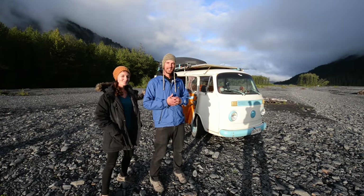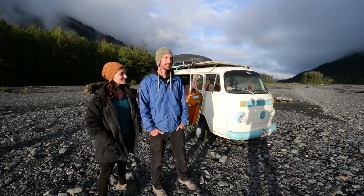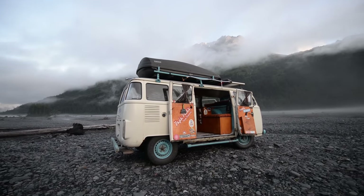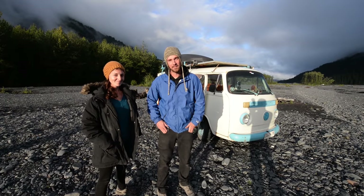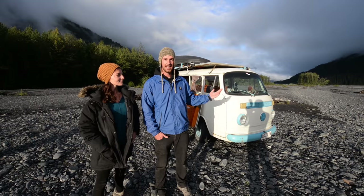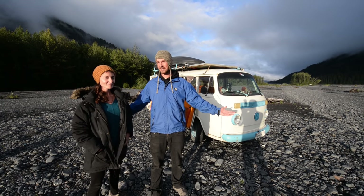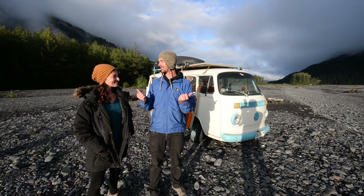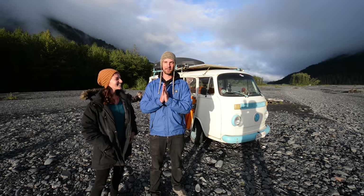I'm Ben and I'm Leah. This is our combi, otherwise known as a V-Dub bus. This is our home, our adventure mobile and freedom vessel — this is where we live and have been living for the past four and a half years since we initially bought it in Chile in South America. We've been driving it up and we are now in Seward, Alaska, enjoying the glorious sunshine.